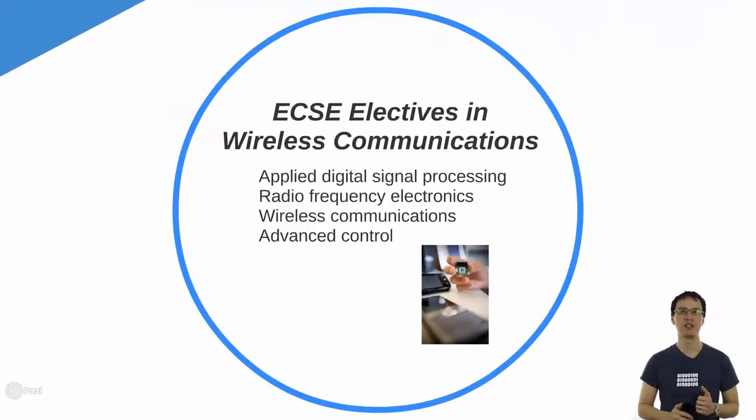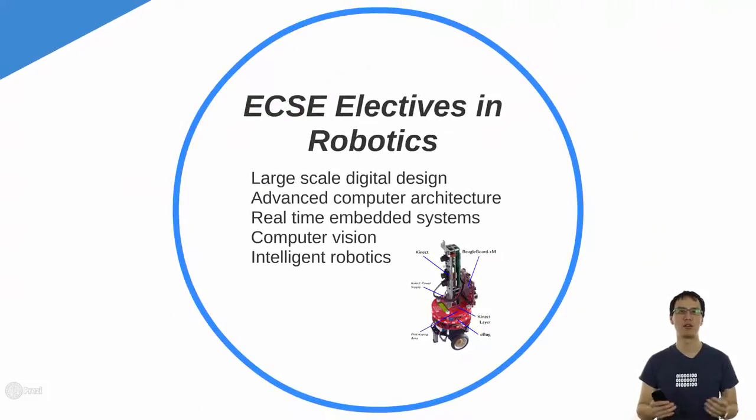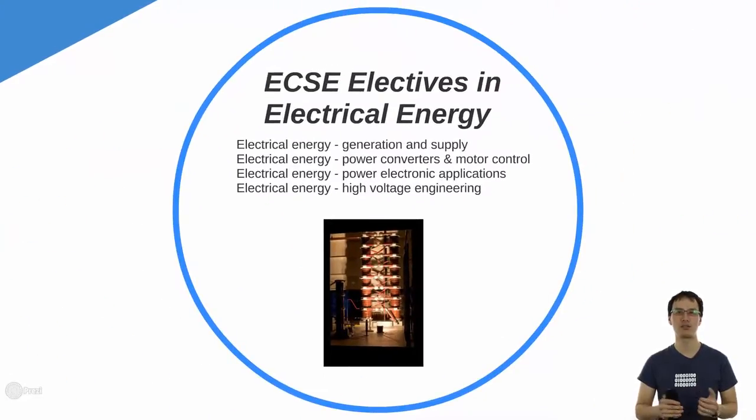So what are those electives? We have core strengths in the department. We have ECSE electives in wireless communications — these include digital signal processing, radio frequency electronics, wireless comms as a subject and advanced control. We also have strength in robotics. Robotics subjects include large scale digital design, advanced computer architecture and real-time embedded systems, computer vision and intelligent robotics. Electrical energy: Monash generates most of the electrical energy graduates in Victoria. We teach you about electrical energy systems, how to generate and supply electricity to the grid, how to convert and control motors using electrical energy, how to create circuitry for power electronics and also high voltage engineering.